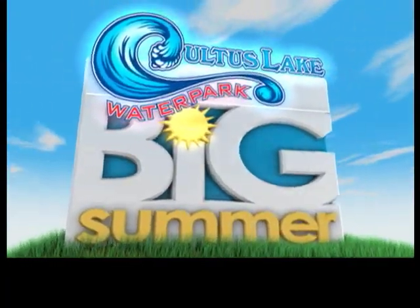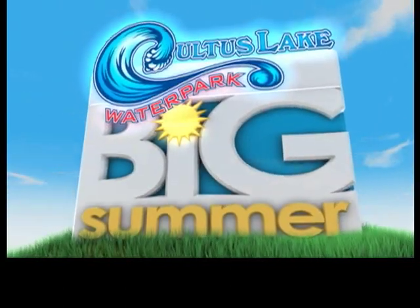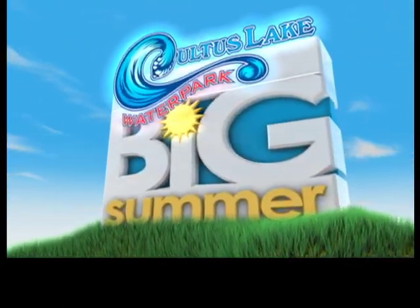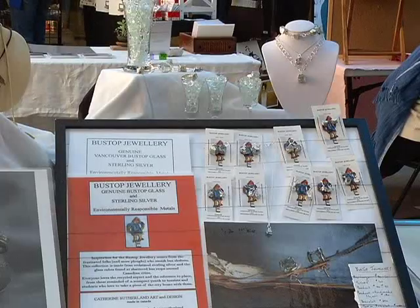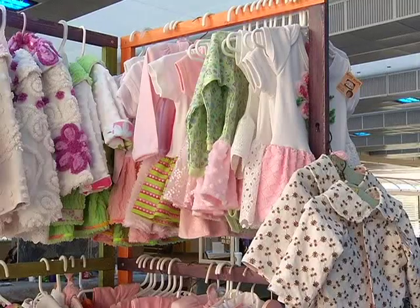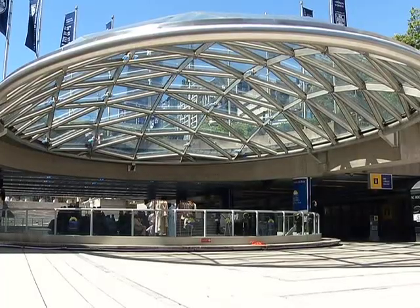Big Summer is brought to you by Cultus Lake Waterpark, BC's number one water park. Today we're at Robson Square Market. It's our opening weekend, so every weekend all summer we're going to be down here with artisans.